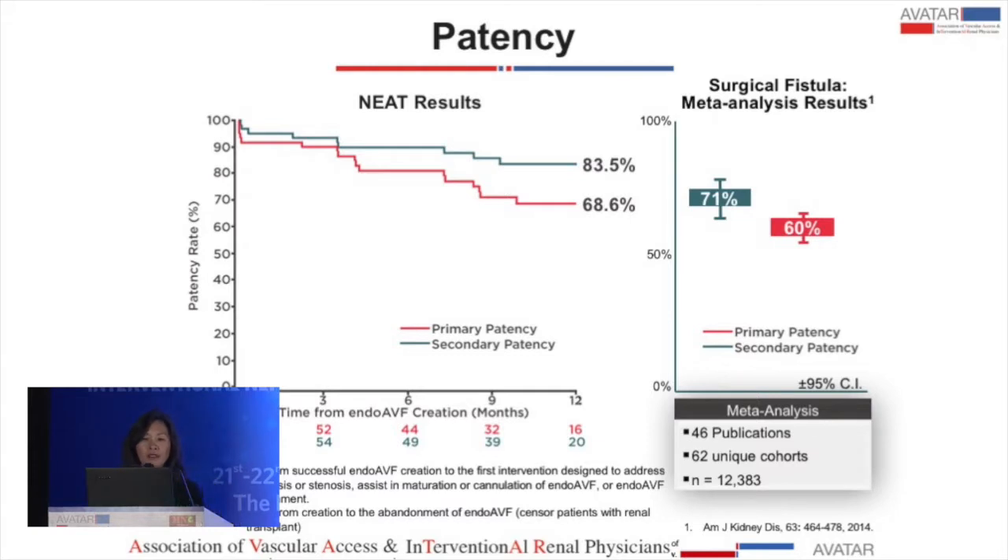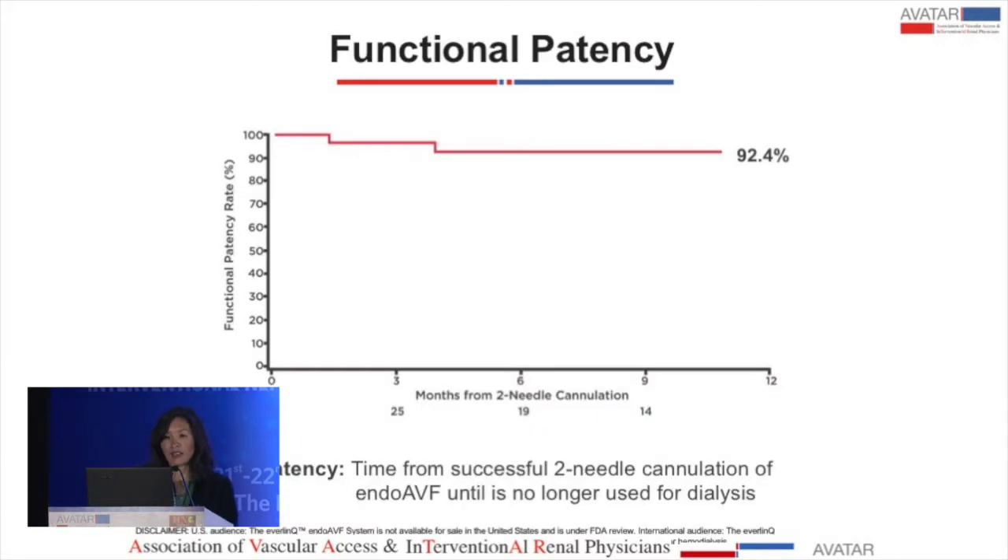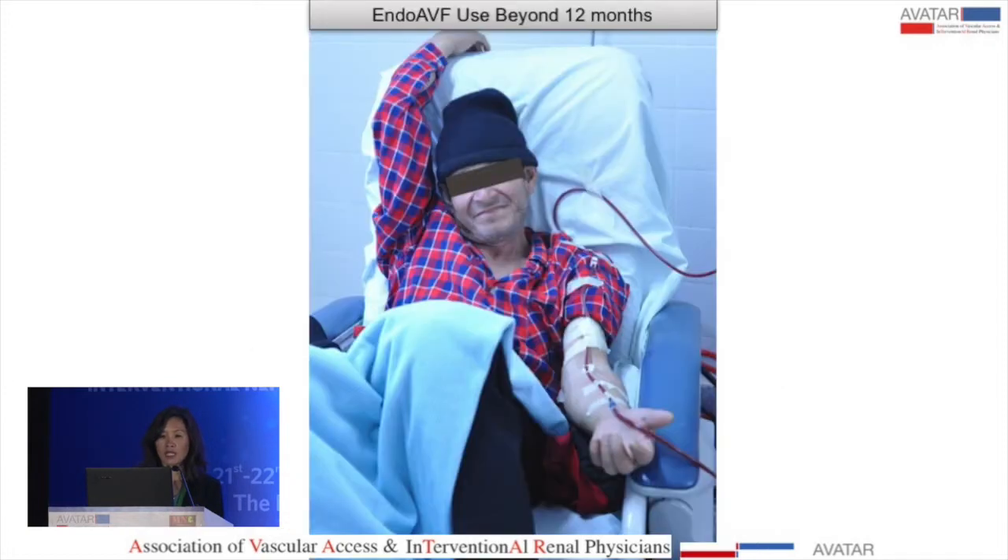One-year primary patency was 68.6% and secondary patency was 83.5%. Compared to a meta-analysis of 46 surgical publications with 62 unique cohorts and a population of over 12,000 patients, the surgical cohort showed 60% primary patency and 71% secondary patency — the endo-fistula compares favorably. Functional patency in our study was 92.4%, with one patient from the FLEX Paraguay pilot study now using his fistula for over three years.